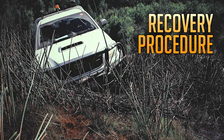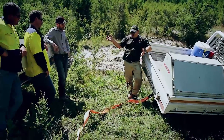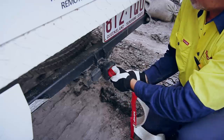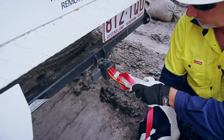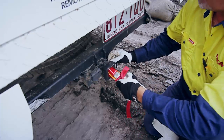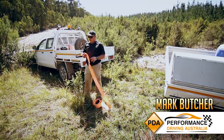Recovery procedure. Once a recovery plan is established, you're good to set up for vehicle recovery. Start by attaching the recovery strap to the bogged vehicle. Ensure that you only use rated vehicle recovery points. For any recovery equipment, it must be tagged and labelled to say what it is.